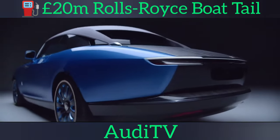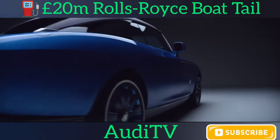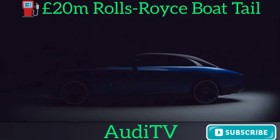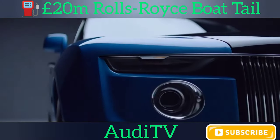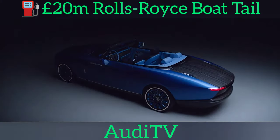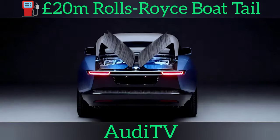Innes said the Boat Tail showcases the refinement of Rolls-Royce's post-opulent design trend, which began with the MK2 Ghost last year. "The clients established at the very beginning that they wanted to create something they had never seen before," Innes said. "They appreciated the hallmarks of Rolls-Royce design and encouraged us to move beyond the familiar traits that we see in the future."